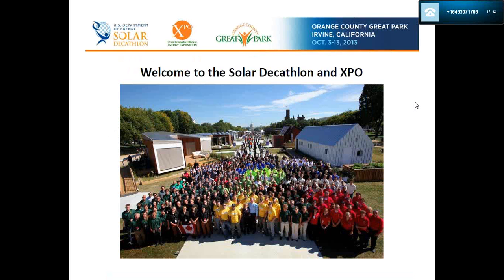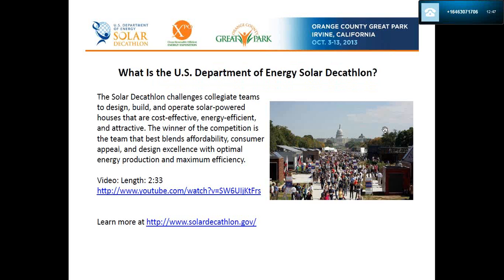Welcome to the Solar Decathlon and Expo. So what is the US Department of Energy Solar Decathlon? The Decathlon challenges collegiate teams to design, build, and operate solar-powered houses that are cost-effective, energy efficient, and attractive. The winner of the competition is the team that best blends affordability, consumer appeal, and design excellence with optimal energy production and maximum efficiency.